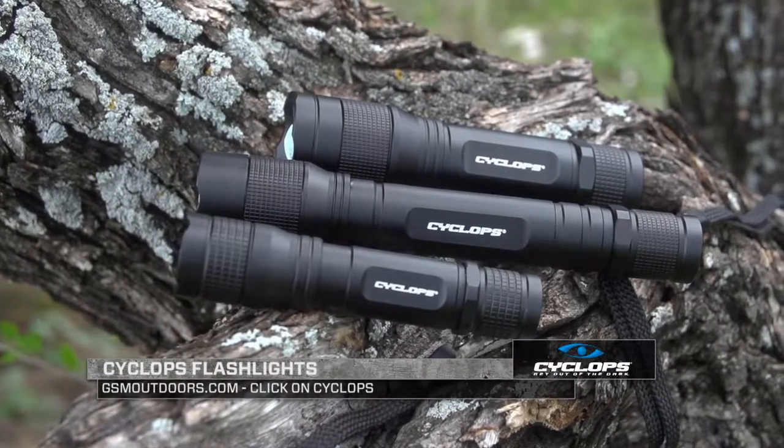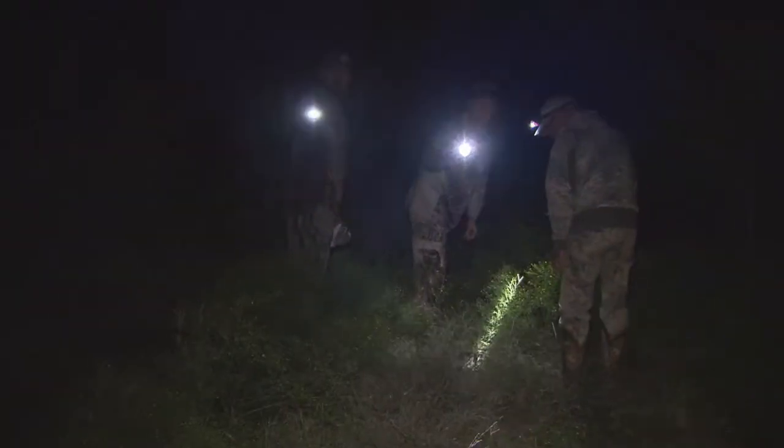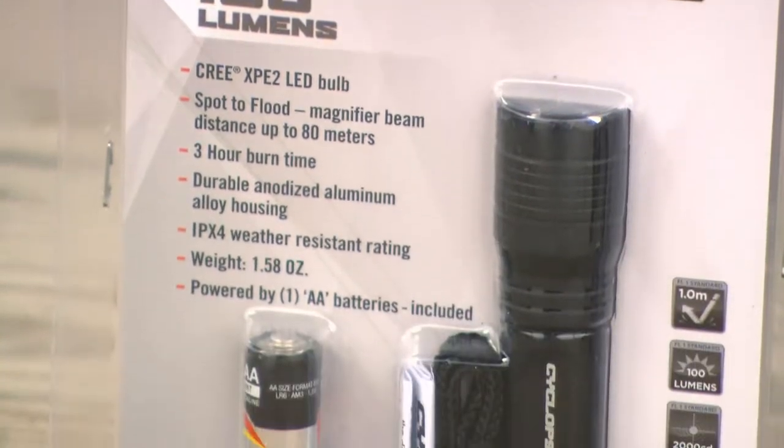Cyclops, an innovator in personal and field lighting solutions, offers a wide variety of lights to fit your needs, including headlamps, spotlights, flashlights, and many more products.